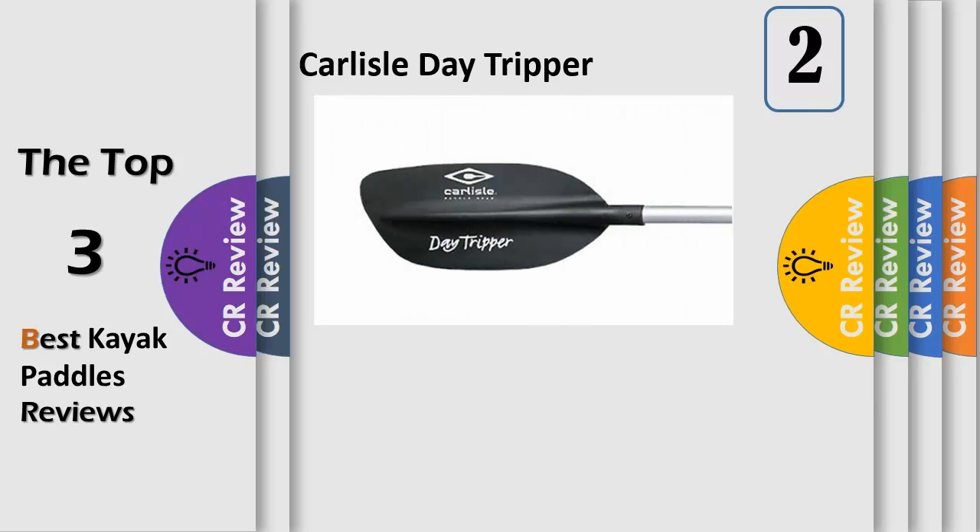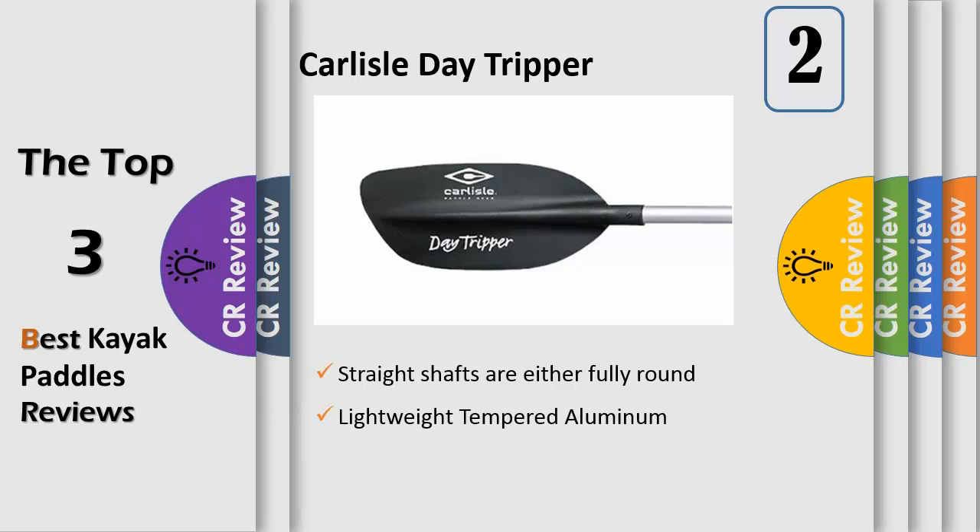Number 2. With polypropylene blades and a high-strength aluminum shaft, the Carlyle Day Tripper is the right choice for an inexpensive quality kayak paddle. The push button two-piece design allows blades to be feathered at 60 degrees for right or left hand control, or used in line. It also allows for easy storage as a spare paddle.